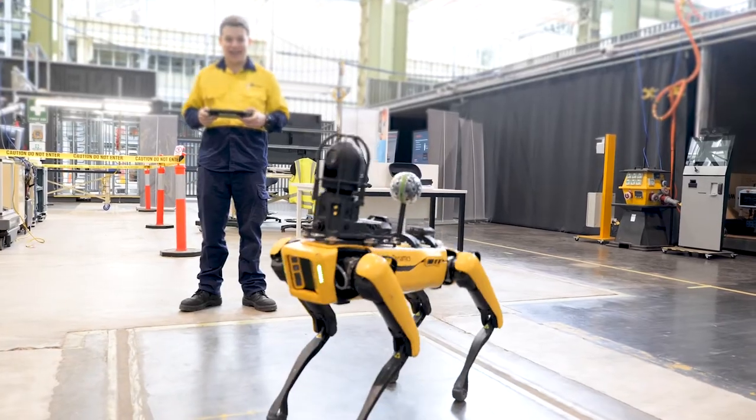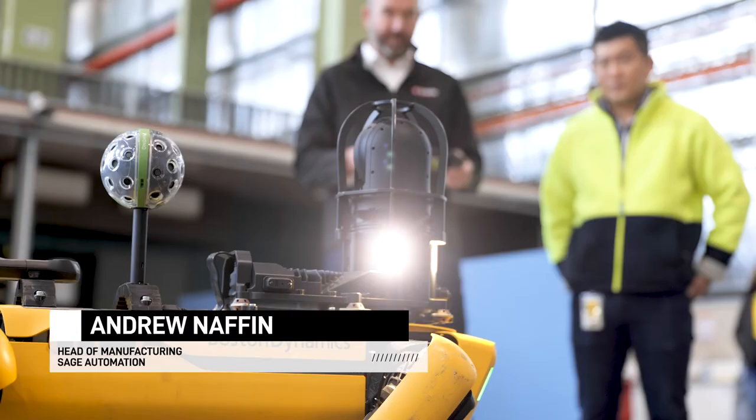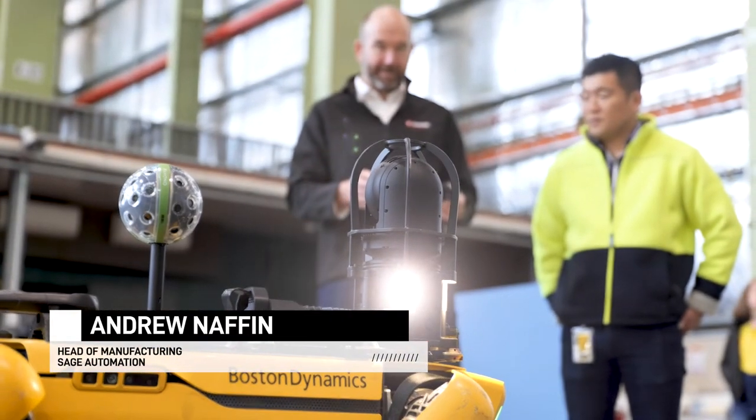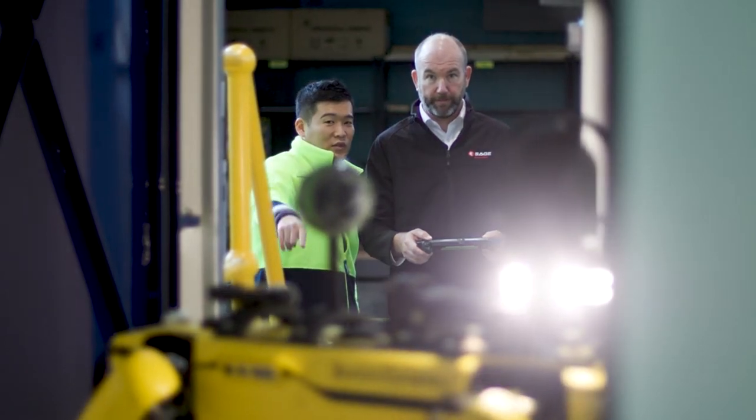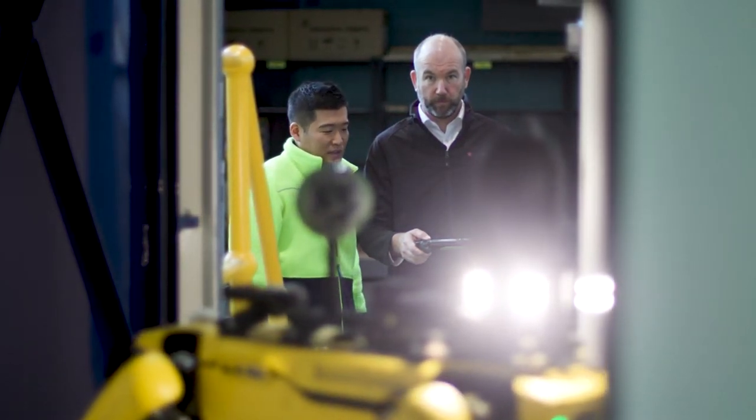Engaging with Spot was very interesting, very different, a little nerve-wracking to be honest. I felt that I was potentially going to break it, but clearly it's quite robust in its movements and how it interacts.